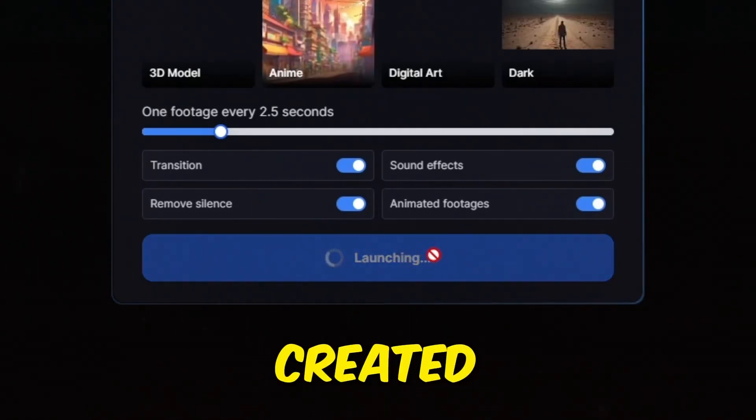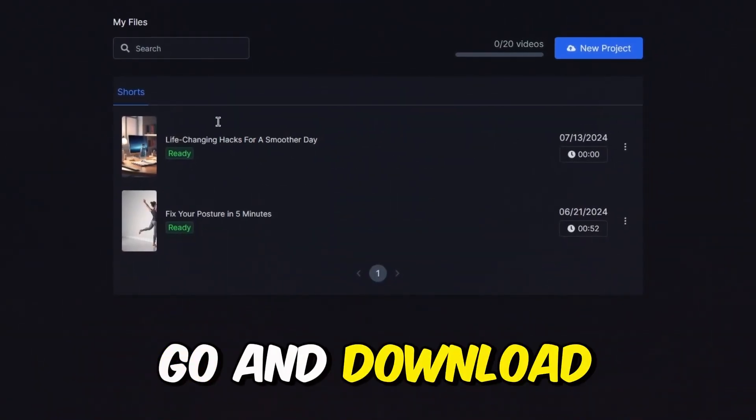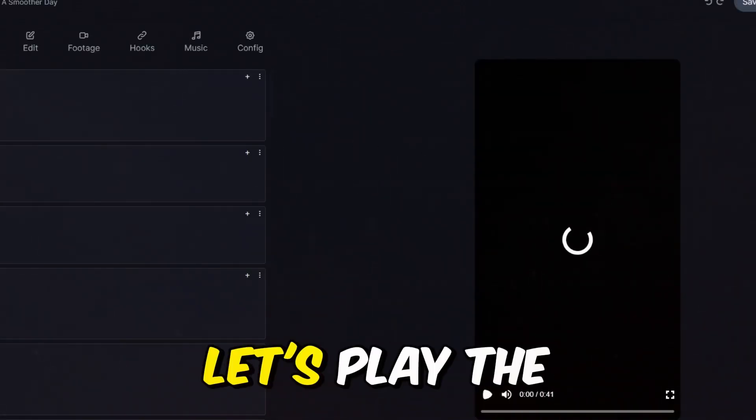Wait about a minute for the video to be created. Fast forward, and our video is ready. After you've reviewed the video, go ahead and download it. After a few seconds of rendering, the video will be ready to download. Let's play the full video.